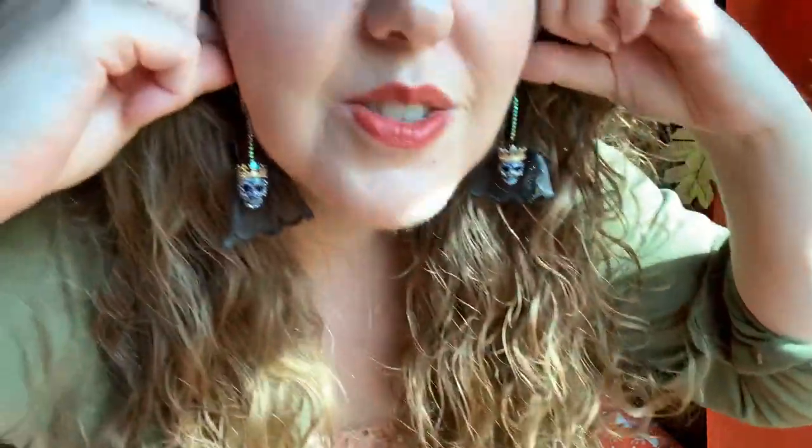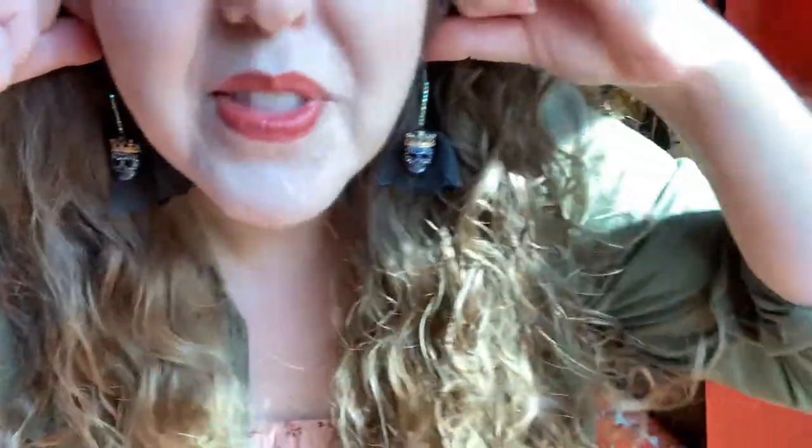The next ones are Betsey Johnson and these aren't usually my style — they're more sparkly than what I'm usually used to — but they are sort of skeleton head with a crown, skeleton queen earrings. They look like normal earrings from afar, but up close you can tell they're skulls. I think that's sort of a fun, delightful thing. So we have those.